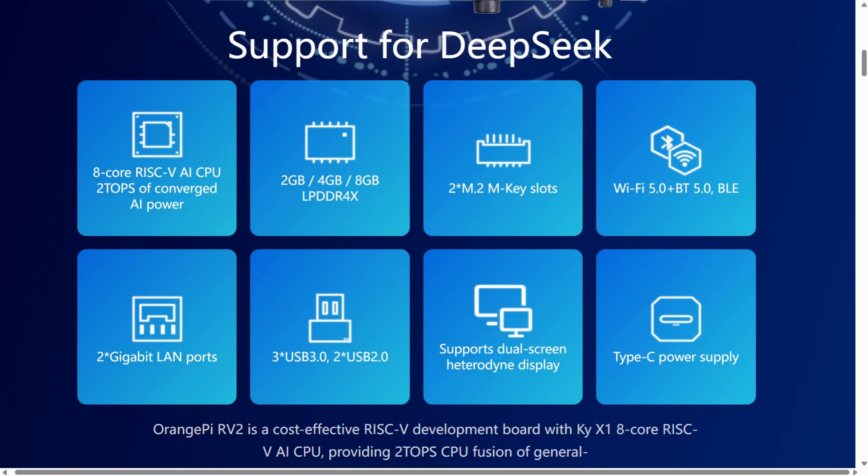For this price you get RISC-V architecture, two M.2 slots, three USB 3.0 slots, 26 GPIO pins, HDMI, dual Ethernet with 5G support, USB power input, eMMC storage — basically everything you need, and it's all pretty cheap.